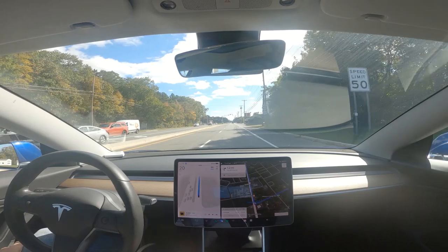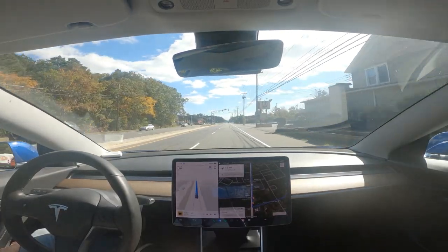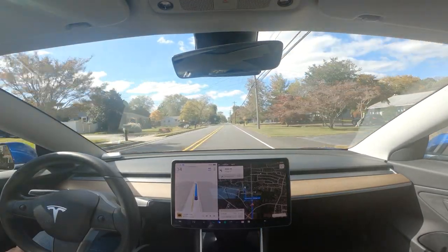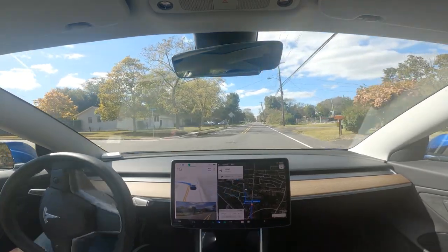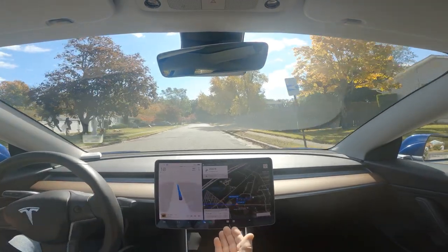Nice job there. There were cars behind us that wanted to make that light and they did. Now that was a nice turn — of course there was no traffic.